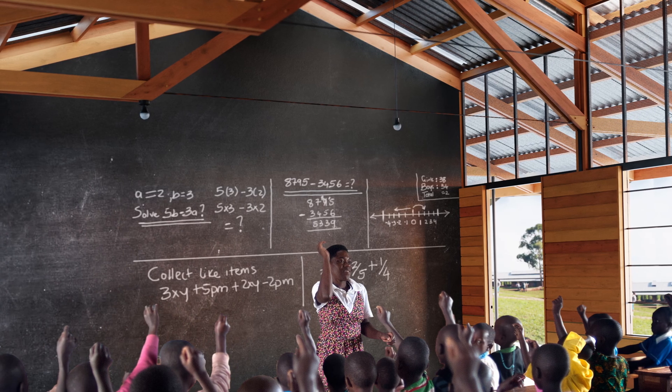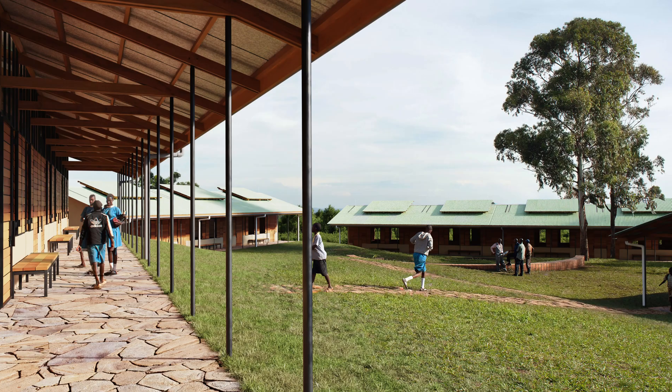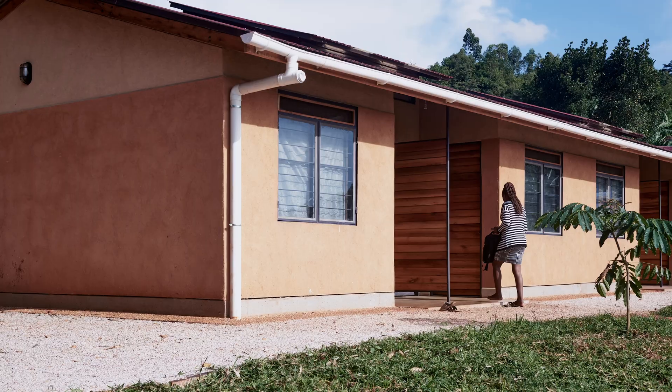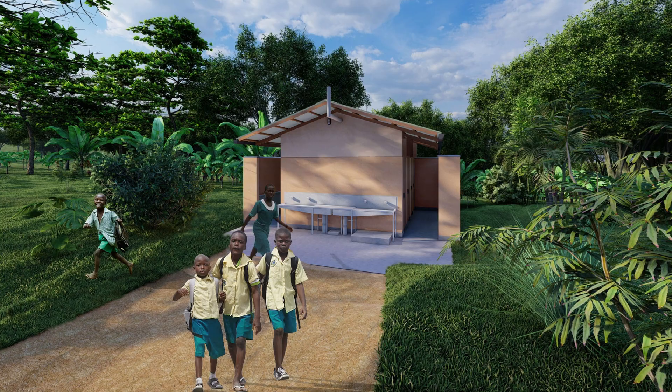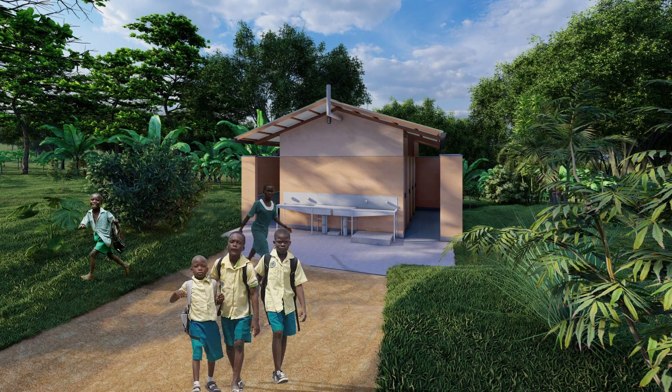The Eco-Prefab range has all buildings that are normally needed by day schools: classrooms, a school administration block, teacher accommodation, kitchen, and toilets. The toilets are even connected to a biodigester, which means that the school reduces its dependency on firewood and stops polluting the groundwater through unlined latrines.